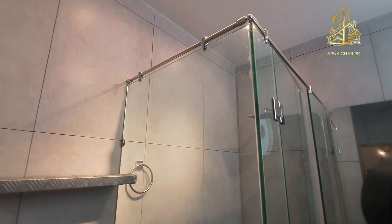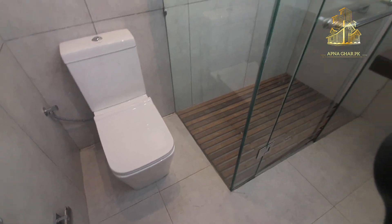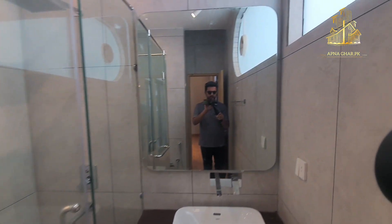Washroom ke andar aate hain — separate shower ki jagah di gayi hai, aur English seat yahan par matt finish ke andar di gayi hai.